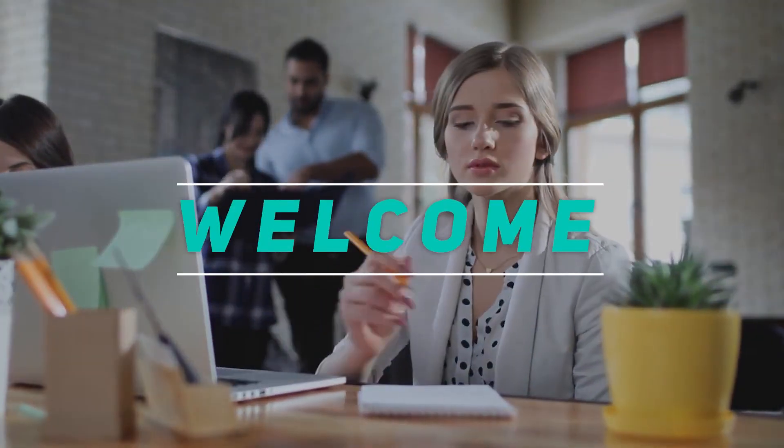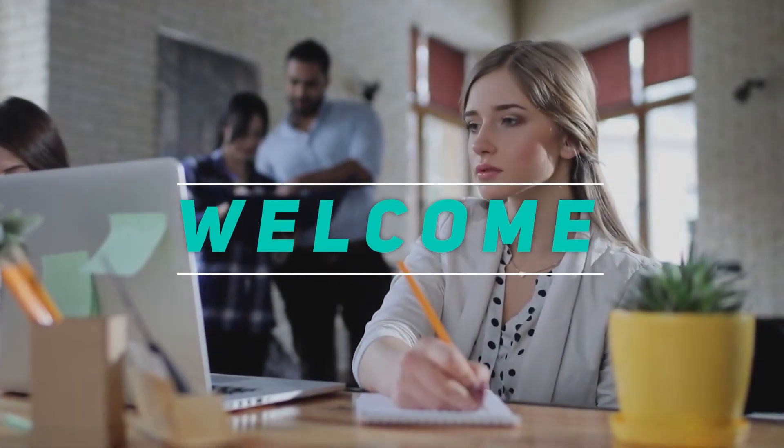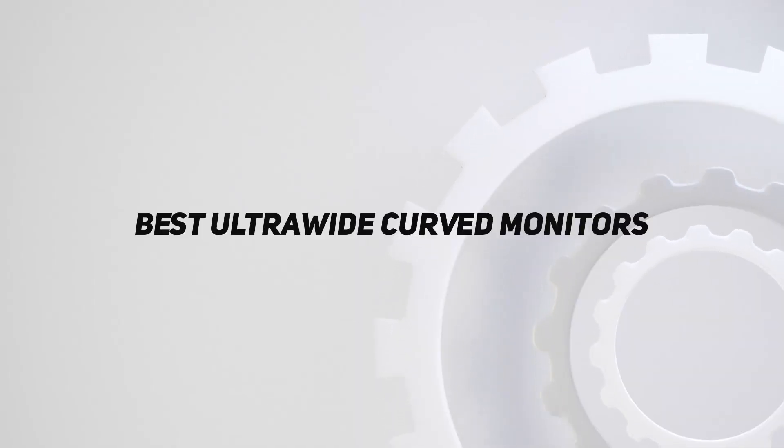Hey, welcome back to my channel. In this video, I'm going to talk about the top 5 best ultra-wide curved monitors.